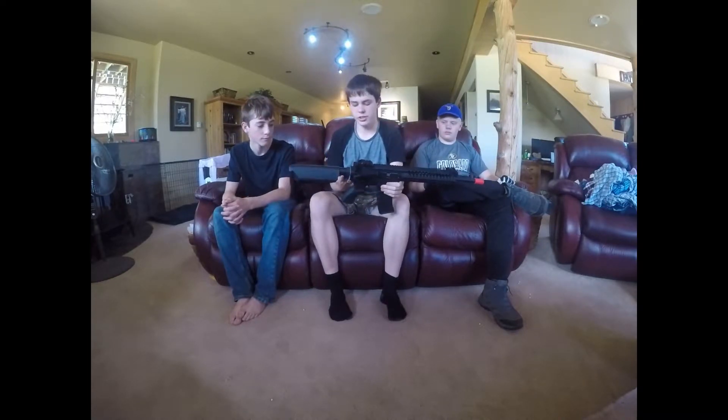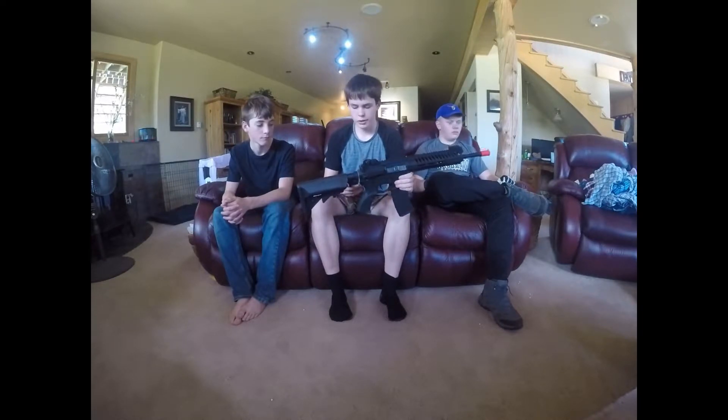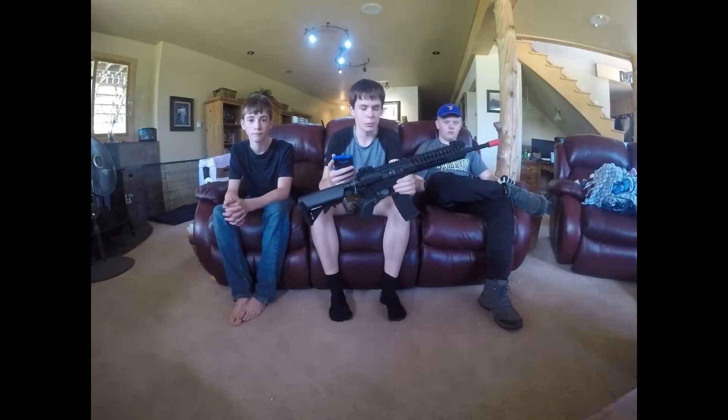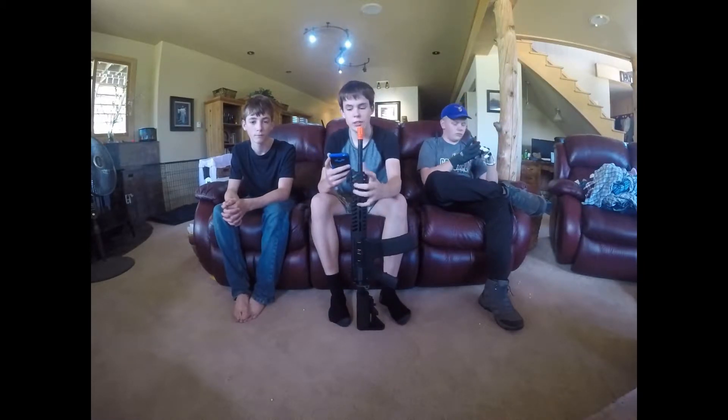We bought the boxes for $70 each, and this gun was worth $185, so he nearly tripled his money getting these boxes. The boxes were sold out within 30 minutes. We were lucky enough to get four of them.